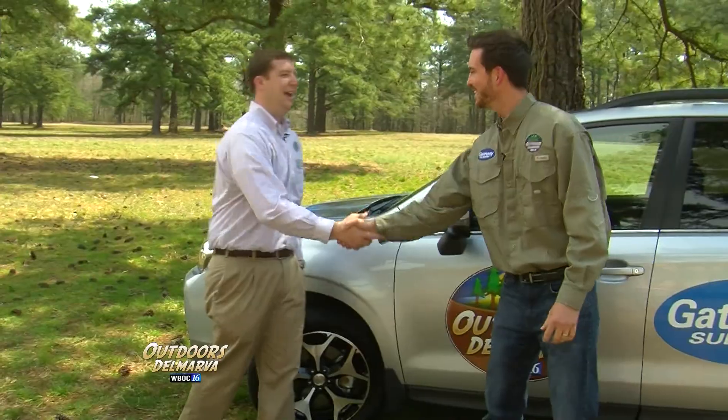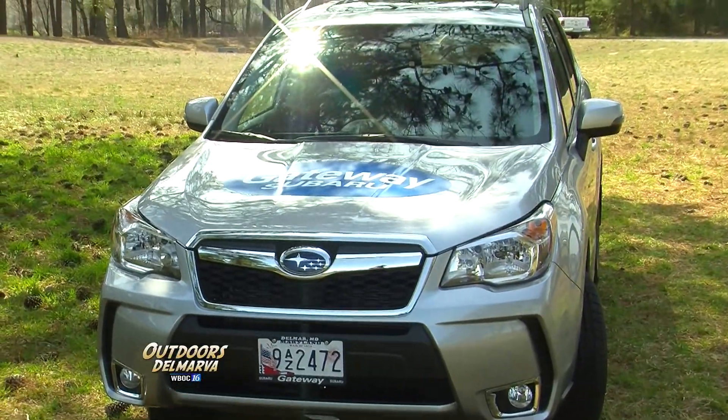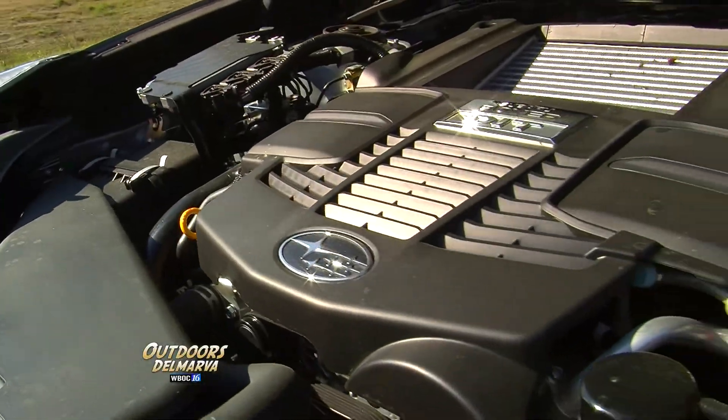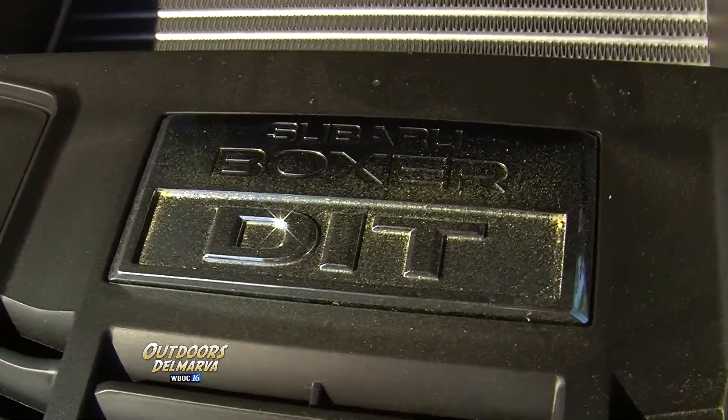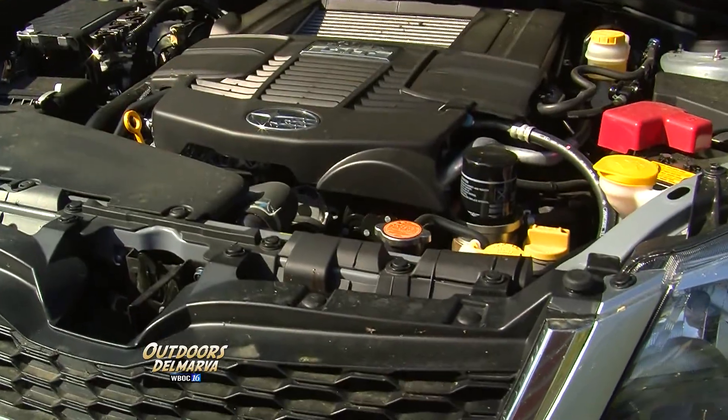Aaron, how are you? Hey, how are you doing, Andrew? Good to see you again. This car is going to be a real game-changer. With a dual-overhead cam turbocharged boxer four-cylinder, putting out 250 horsepower and 258 foot-pounds of torque, it really gives you the opportunity to take the rubber right off these tires.